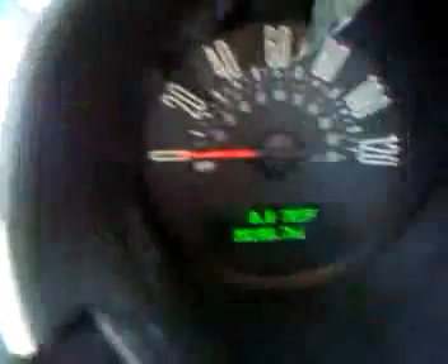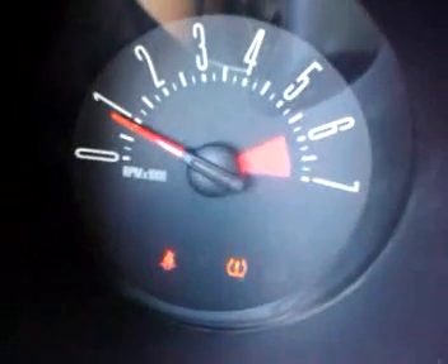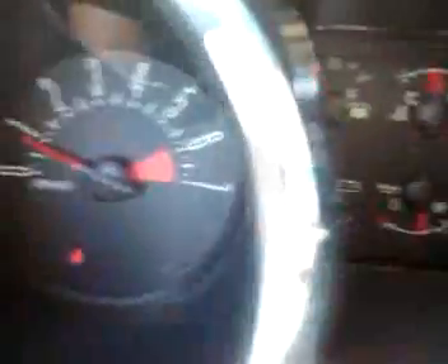All gauges in the car are working. The car runs real nice. All the lights in the car do go out — they all go off. The tire pressure monitor light does go off. There are no other warning lights on the car at all.